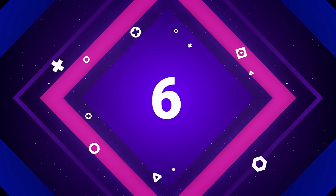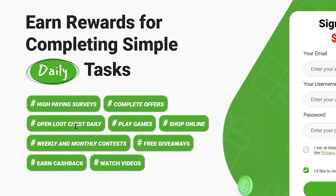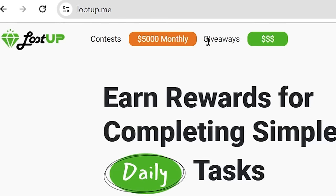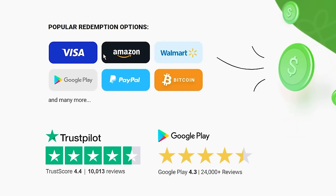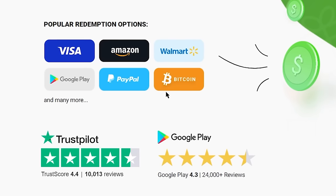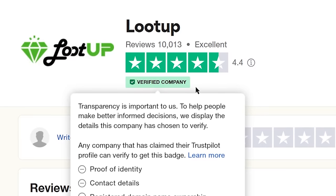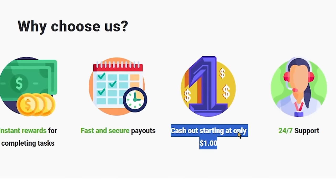The sixth app on our list is called Lootup.me. Lootup allows you to earn rewards for completing simple daily tasks such as completing surveys, playing games, shopping online, watching videos, and more. They also announce weekly and monthly contests up to $5,000 and free giveaways which you can participate in and win free cash. You can withdraw your rewards via Visa cards, Amazon gift cards, Walmart gift cards, different cryptocurrencies like Bitcoin, directly to your PayPal account, and many more. Lootup has over 4.4 star ratings on Trustpilot and is a verified company. You only need to earn $1 to take a withdrawal.